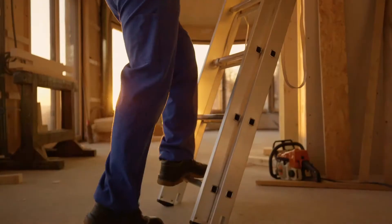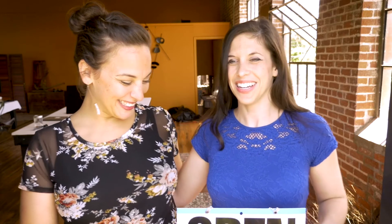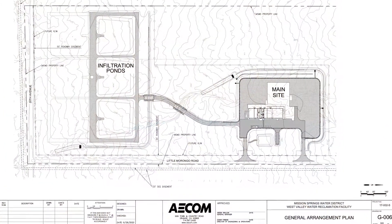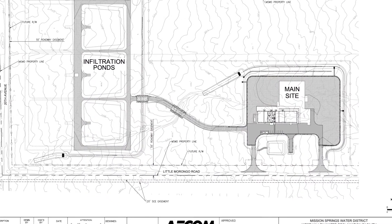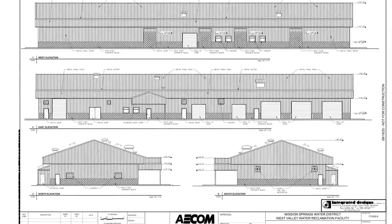The Sequence Batch Reactor process has many benefits and is more efficient. The better the process is running, the better our final product. It has the capacity to meet the needs of future development and economic growth in the area. The smaller footprint of the plant will also allow for future expansion, including treatment for recycled water.